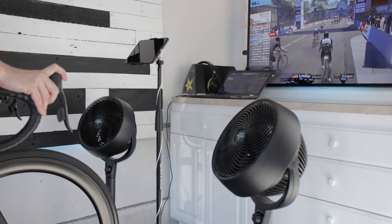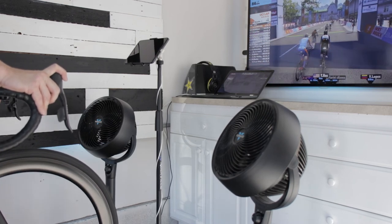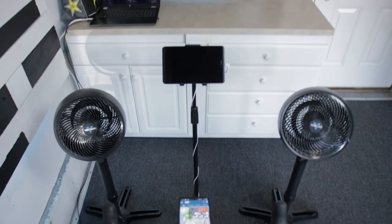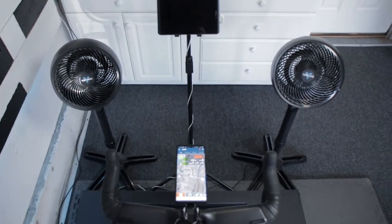I also highly recommend getting a couple of fans to help cool you off. While training indoors, the air around you is stagnant, so fans will create some airflow and help keep you from overheating.